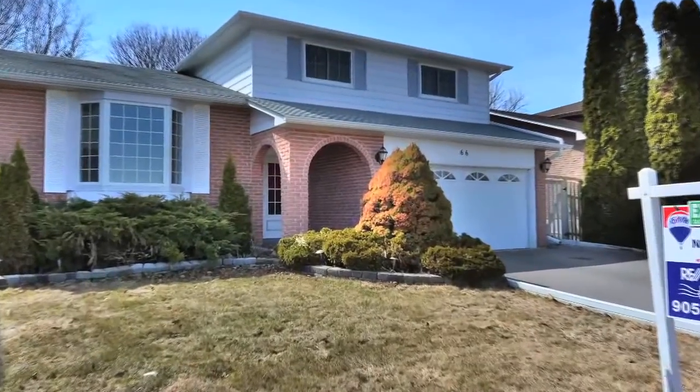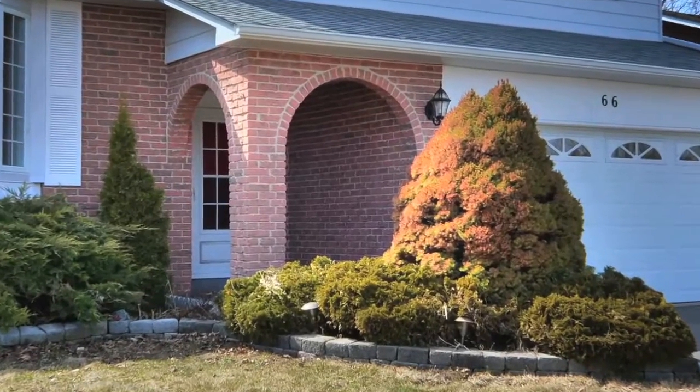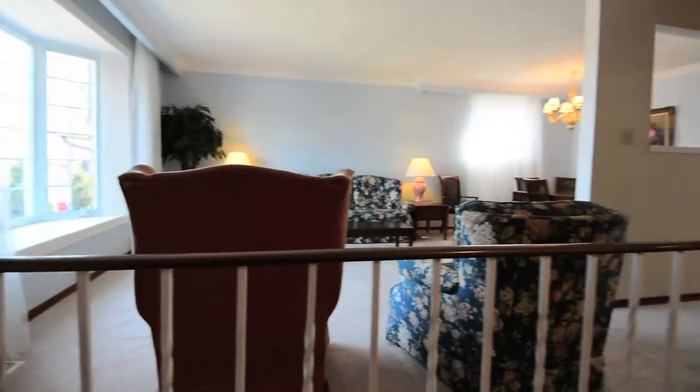Close to all amenities in a mature central neighbourhood, 66 Spry Avenue is a five-level side split located in Bowmanville in Durham Region.